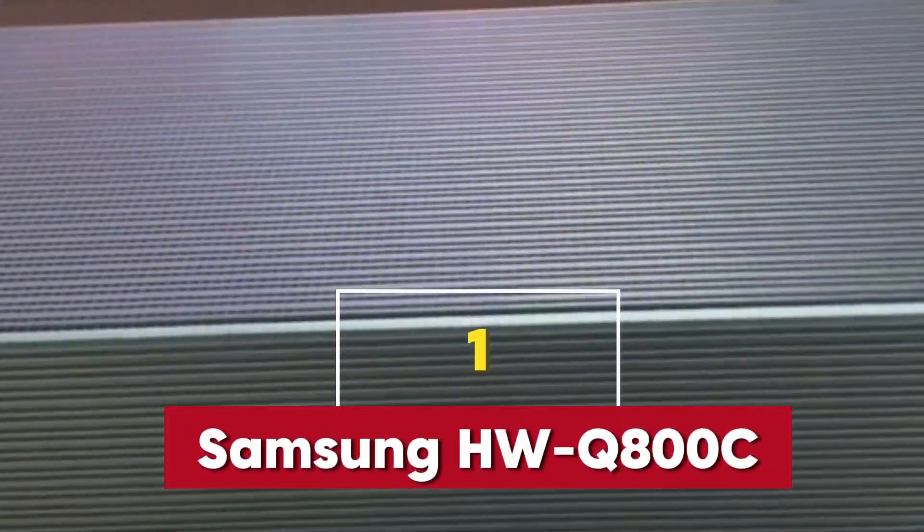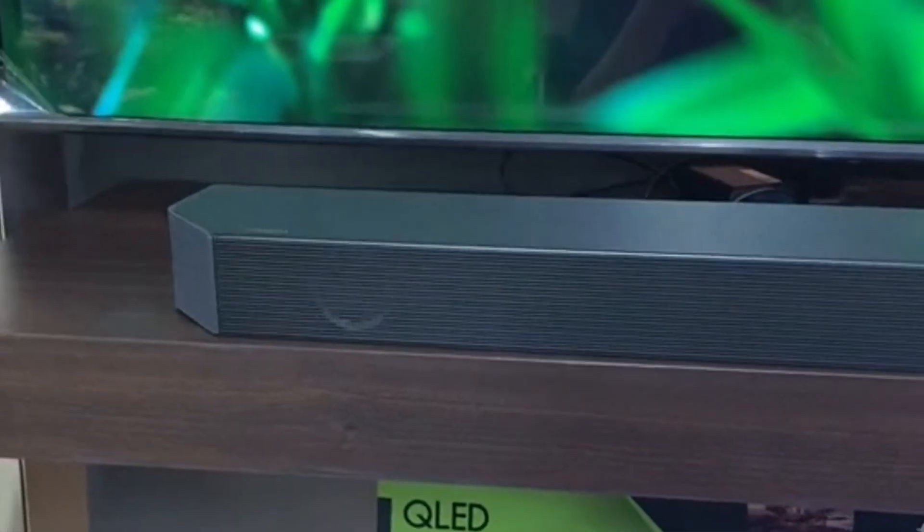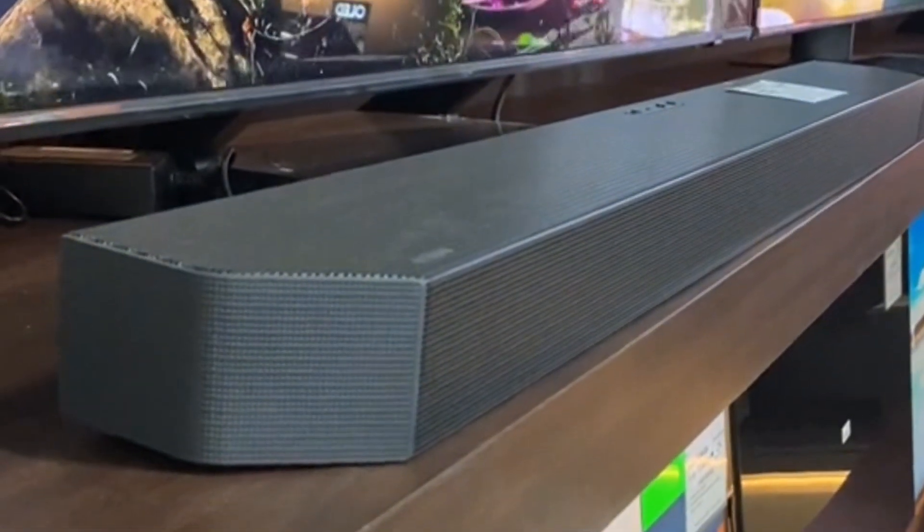The first soundbar on our list is the Samsung HW Q800C. If you're after that full Dolby Atmos experience without breaking the bank, this is the one for you. It's perfect for bringing that cinema-like sound right into your living room. The bass is deep and powerful, and the surround sound will make you feel like you're right in the middle of the action. What really sets the HW Q800C apart is its adaptive sound feature — clever tech that automatically adjusts the audio to suit whatever you're watching.